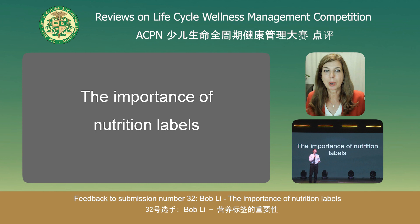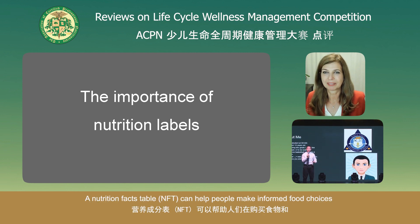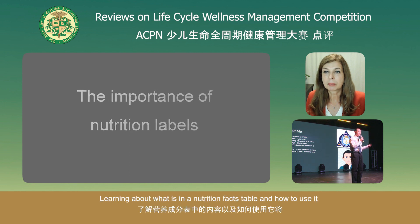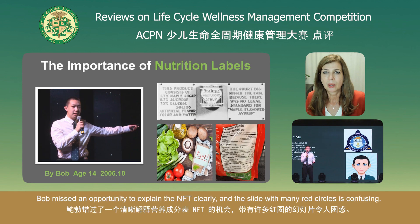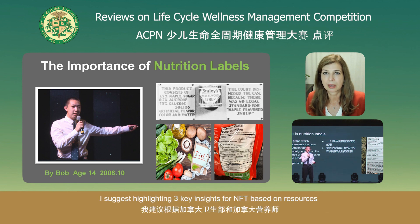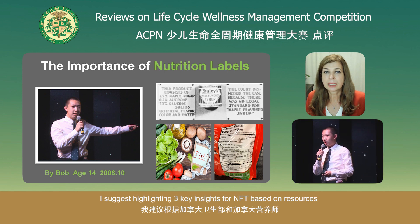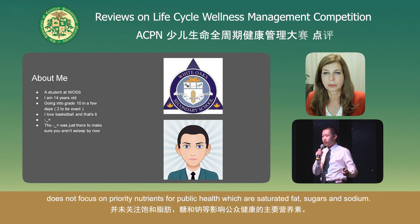Feedback to submission number 32, Bob Lee — The Importance of Nutrition Labels. Bob chose an important topic. A Nutrition Facts Table can help people make informed choices when grocery shopping and preparing food at home. Bob missed an opportunity to explain the Nutrition Facts Table clearly, and the slide with many red circles is confusing. A suggested highlight would be three key insights based on resources from Health Canada and Dietitians of Canada. 'Watch for unhealthy nutrients' is important, but the presentation's example does not focus on priority nutrients of public health, which are saturated fat, sugars, and sodium.